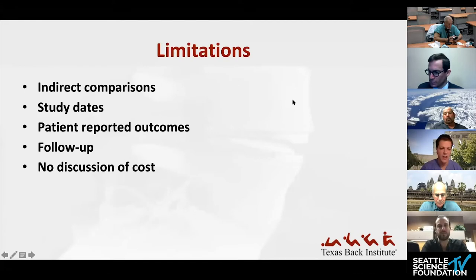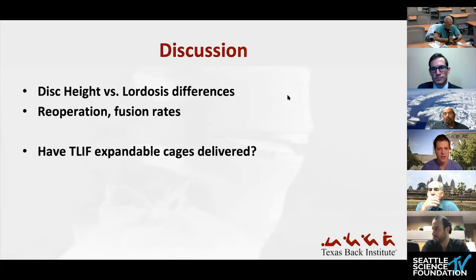The change in technology is a concern — only one of the non-expandable studies used BMP, with most using iliac crest autograft, whereas the newer expandable studies used BMP and different technology. The studies also lacked ODI, VAS, or patient-reported outcomes. The introduction discussed cost concerns, since expandable cages are more expensive. Follow-up was also limited — other than one study with greater than four years, most were in the one-to-two-year range.